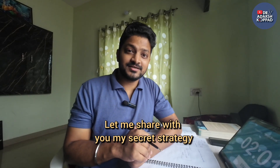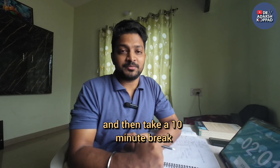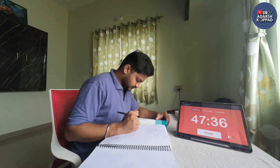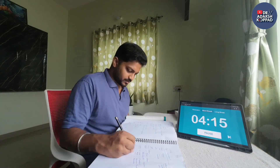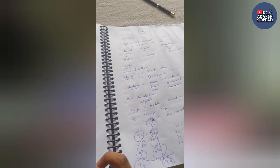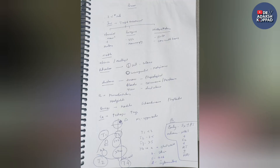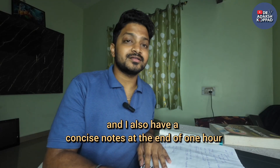So let me share the secret strategy that helped me get that rank of 135: concentrate for 50 minutes straight and then take a 10-minute break. I set a timer of 50 minutes and studied the topic of breast and breast cancer. In the next 10 minutes I consolidated everything I had read and made concise notes for revision. I finished the topic, took a break, and had concise notes — all within one hour.